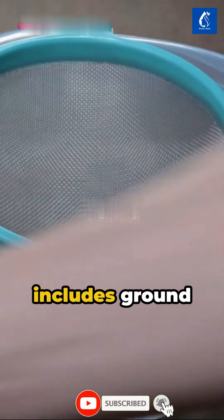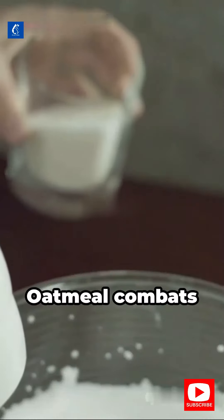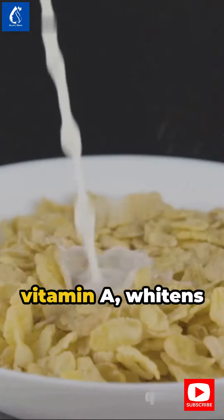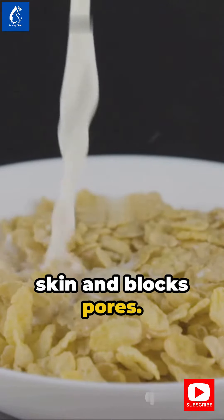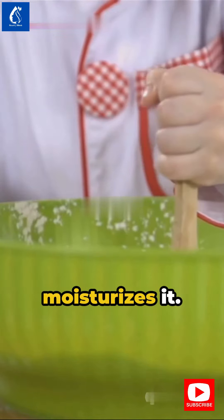Our second recipe includes ground oatmeal, cornstarch, and natural sugar-free yogurt. Oatmeal combats wrinkles while cornstarch, rich in vitamin A, whitens skin and blocks pores. This creamy mixture not only whitens your skin but also moisturizes it.